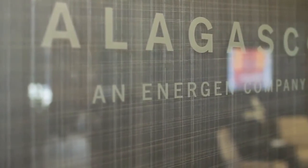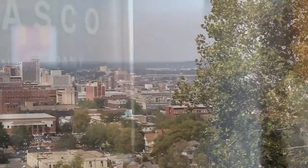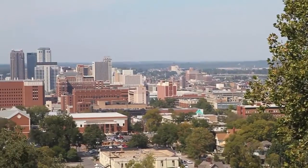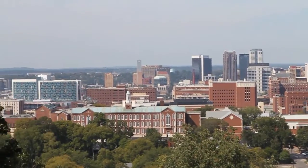Alabama Gas Corporation, the largest natural gas distributor in Alabama, provides clean-burning energy-efficient natural gas to approximately 440,000 homes and businesses in Birmingham, Alabama and its surrounding areas.